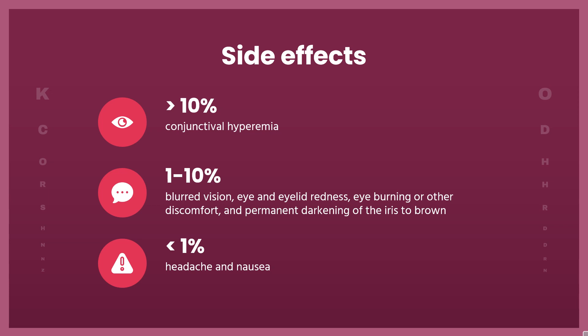Side effects are similar to other prostaglandin analogs applied to the eye. The most common one is conjunctival hyperemia, which occurs in more than 10% of patients. Other effects include blurred vision, eye and eyelid redness, eye burning or other discomfort, and permanent darkening of the iris to brown. Occasional adverse effects, in less than 1% of patients, are headache and nausea.